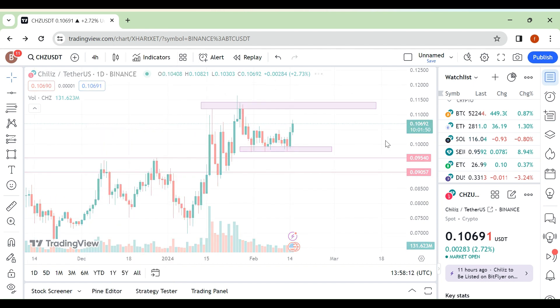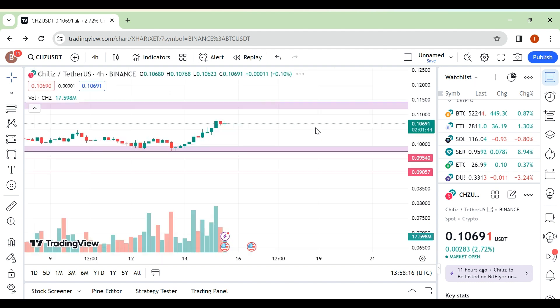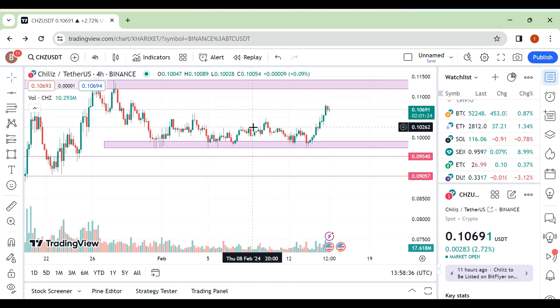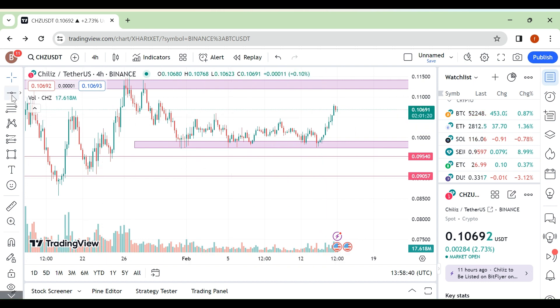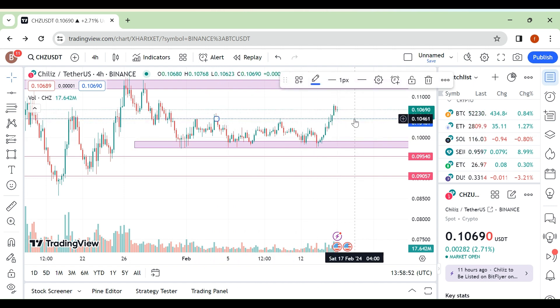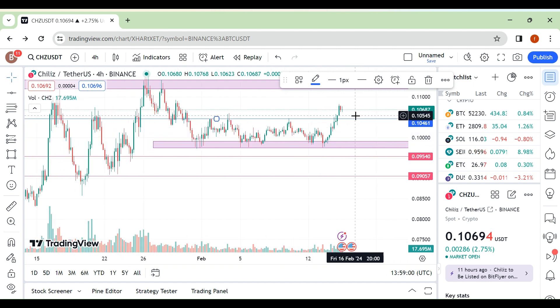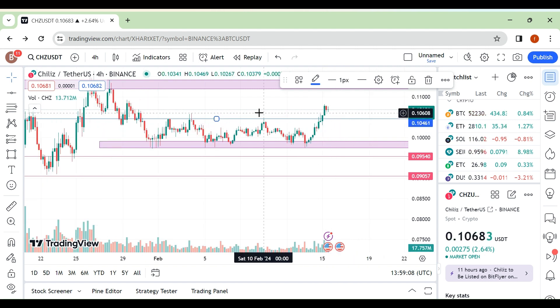Let me check the four-hour time frame. Look, it created a base here and bounced from this area. It created another support area. Right now I don't take any trade, but if you want to take a trade, look here — this is your trade area. If you get a pullback toward this area on the four-hour time frame, then you can take a trade around the 1046 area. If we get a pullback, you can take trade; otherwise, no thank you.